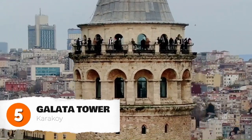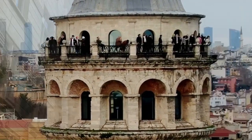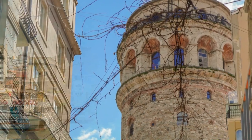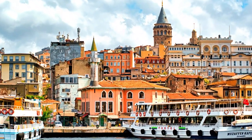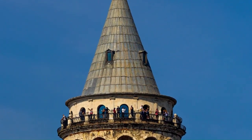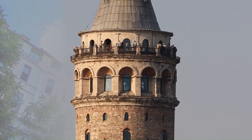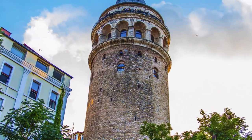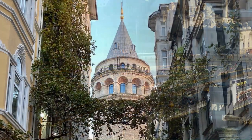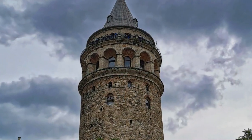The Galata Tower is one of the iconic landmarks in Istanbul. It was built in the 14th century by the Genoese, who controlled the city at the time, and was originally used as a watchtower that played an important role in the defense of the city. In the 16th century, the Ottomans took control of Istanbul and used the tower as a prison — and now it is a popular tourist attraction. The Galata Tower is 61 meters tall and offers stunning views of Istanbul. You can take an elevator or climb the stairs to the top, where there is also a restaurant and a cafe.